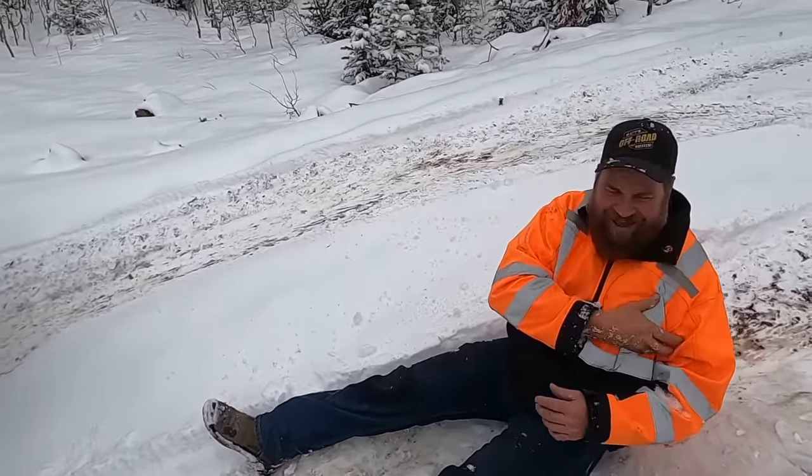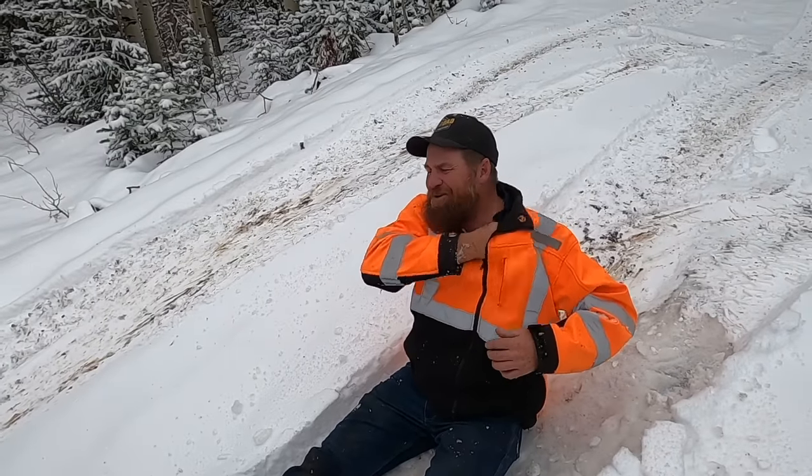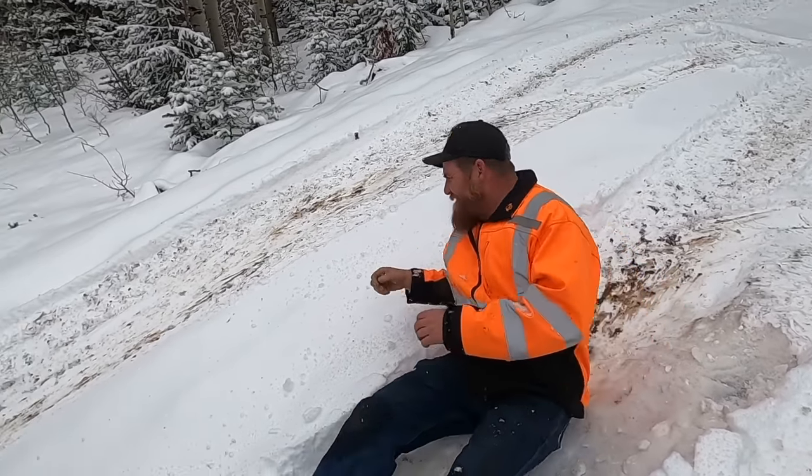Knocked my hat off. Ow — I'm not going to say anything. Hang on, you've got to recover for a second. My bones are going back into position. Holy crap.